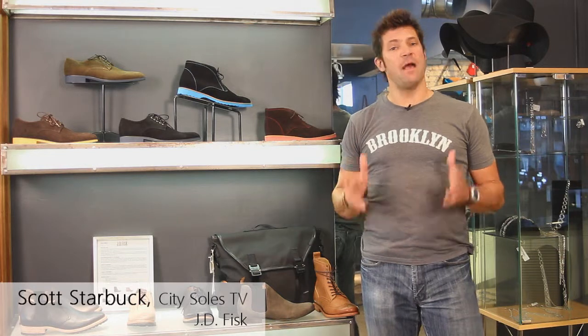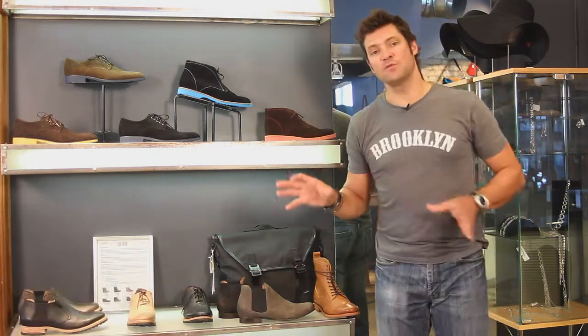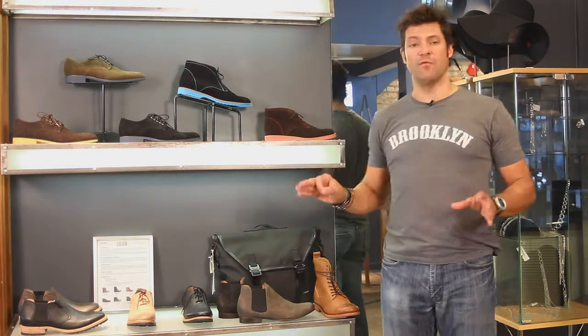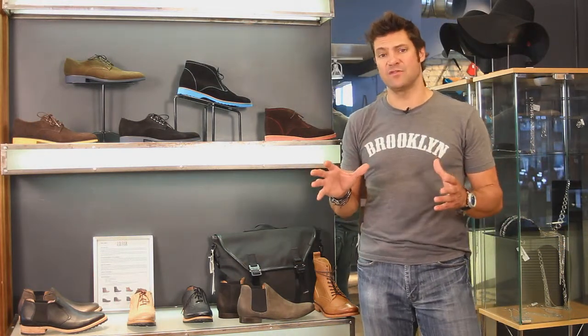Hey guys, welcome to City Souls TV. I'm your host Scott Starbuck, and we're here talking about JD Fisk's Fall 2012 line. They're beautiful — it's one of my coolest men's lines that I have in the store.